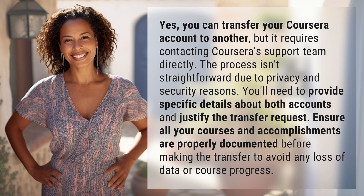You'll need to provide specific details about both accounts and justify the transfer request. Ensure all your courses and accomplishments are properly documented before making the transfer to avoid any loss of data or course progress.